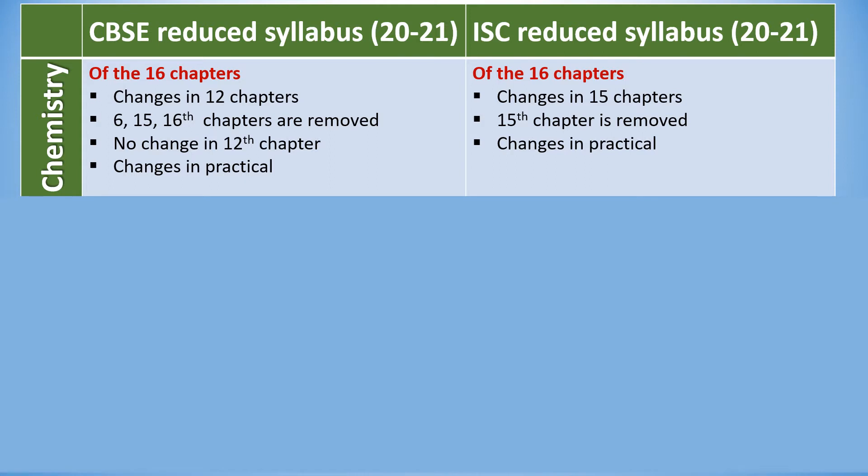It is a known fact that the content of the subject is almost the same for CBSE and ISC boards, except for a little reshuffling here and there. Specifically, if we choose the subject Chemistry, both CBSE and ISC boards have 16 chapters and the chapter headings are also the same. Coming to the syllabus reduction from CBSE for the academic year 2021, in Chemistry, of the 16 chapters, CBSE brought a change in 12 chapters and completely chopped off chapters number 6, 15, and 16. It retained chapter number 12 as such.